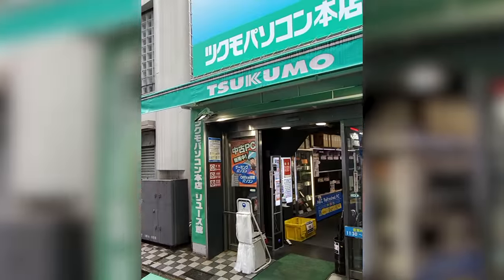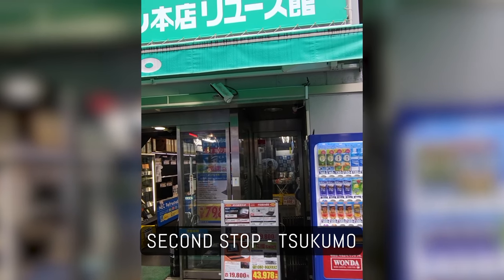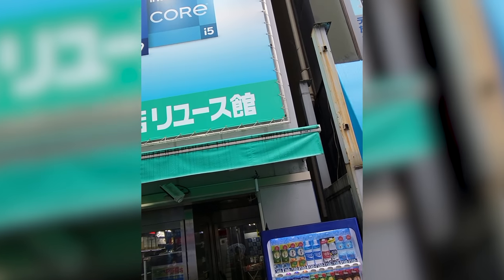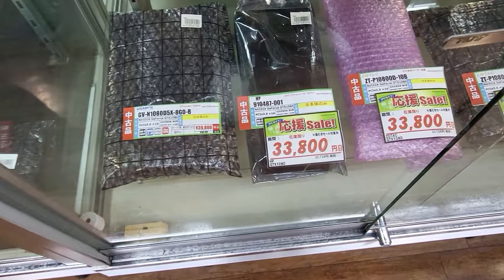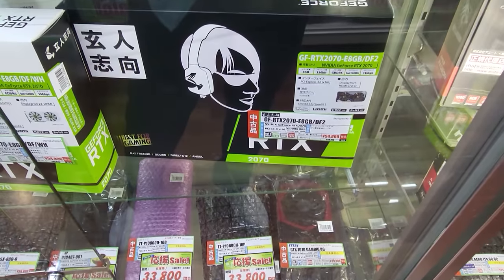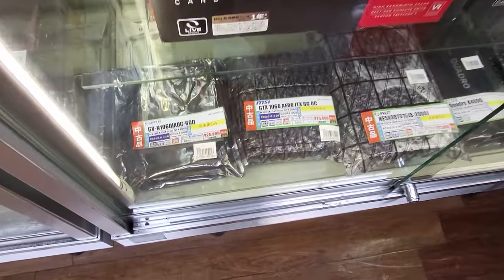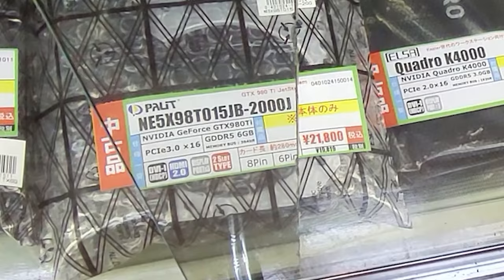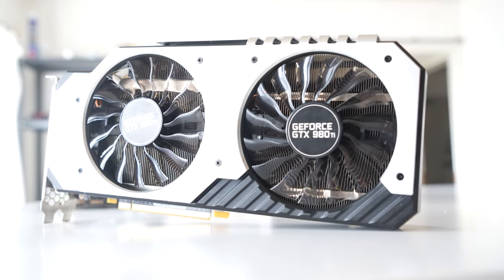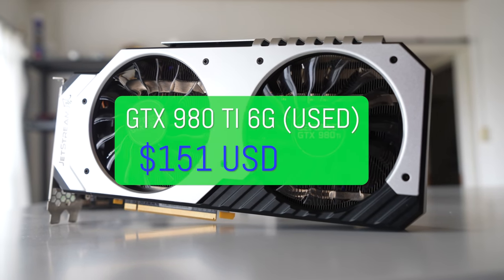The next store we came out of was called Skumo, and they had some really good deals. I ended up buying three different items here. They had GTX 1080s going for around $240, or around 30,000 yen. But what caught my eye — probably the best bargain — was the GTX 980 Ti for around $150, which will still play games very well on high settings, especially at 1080p. So we definitely put that in the cart.